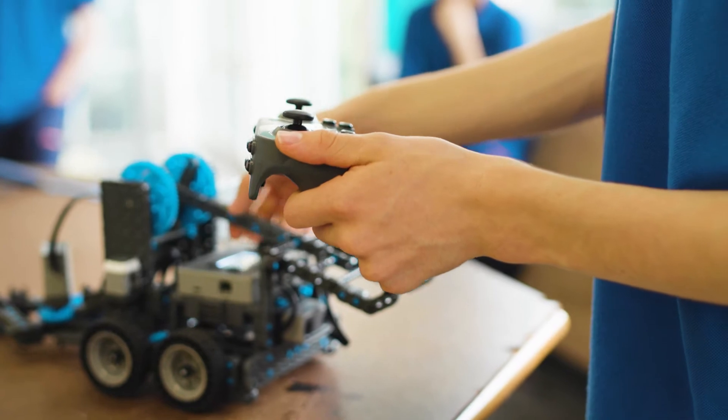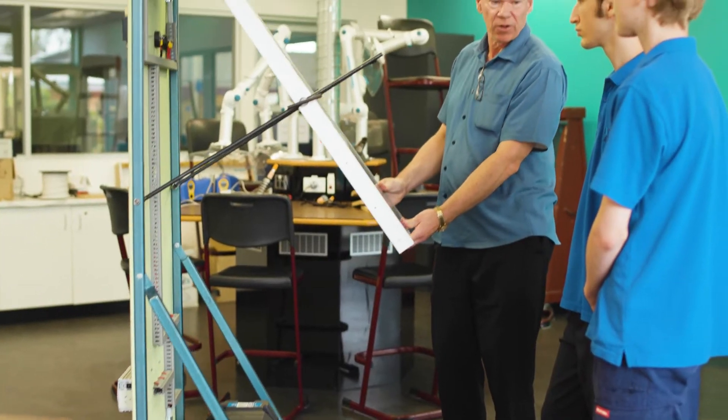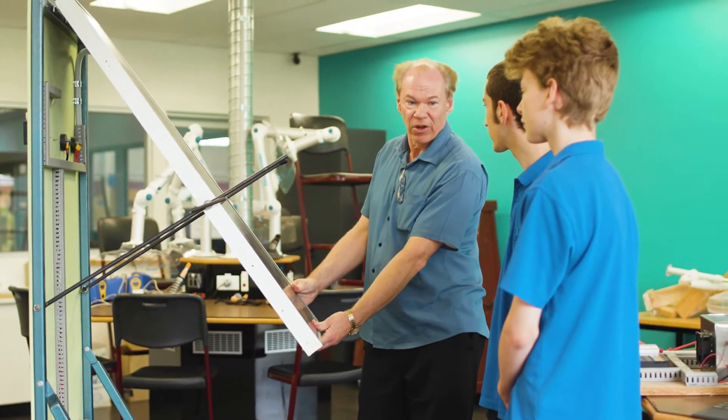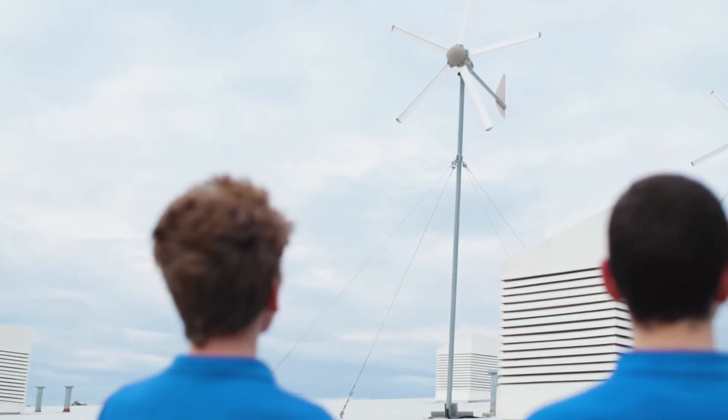I came to NCAT specifically because it offered integrated technologies. So we work on, normally for many weeks at a time, a single project. One of the examples is our solar board — we have to make a board that can charge a battery from a solar panel. And then we do theory on that, such as electricity and renewable energy, to back up those practical applications.